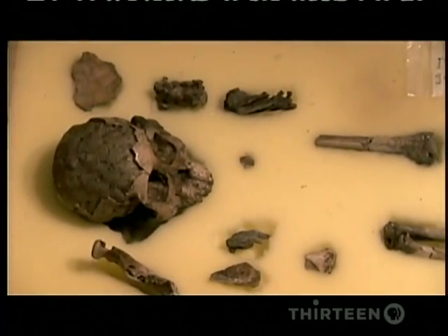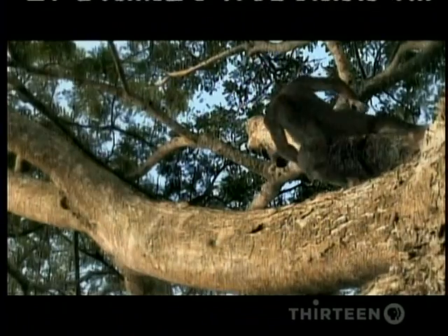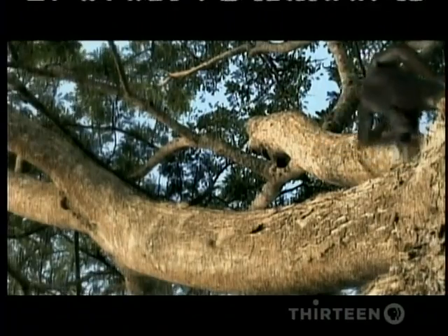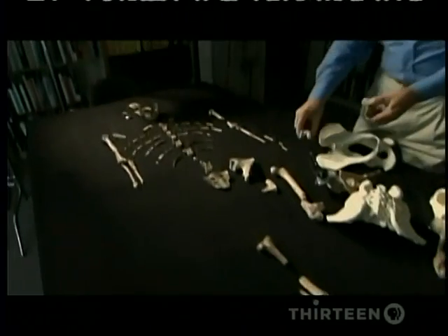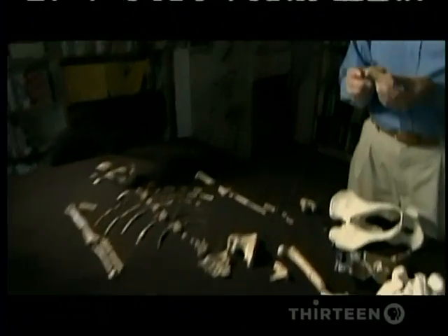Like Lucy, she testifies to a crucial step in our evolution. Unlike apes, these creatures walked upright, as the first fossil Don Johanson found clearly revealed.